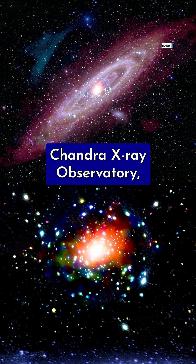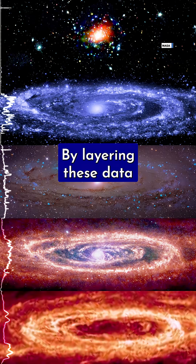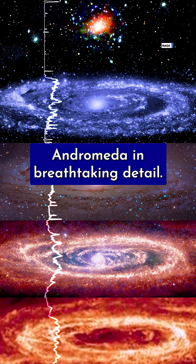Observations from NASA's Chandra X-ray Observatory, for example, reveal high-energy radiation from Andromeda's central black hole. By layering these datasets on top of each other, NASA scientists have captured Andromeda in breathtaking detail.